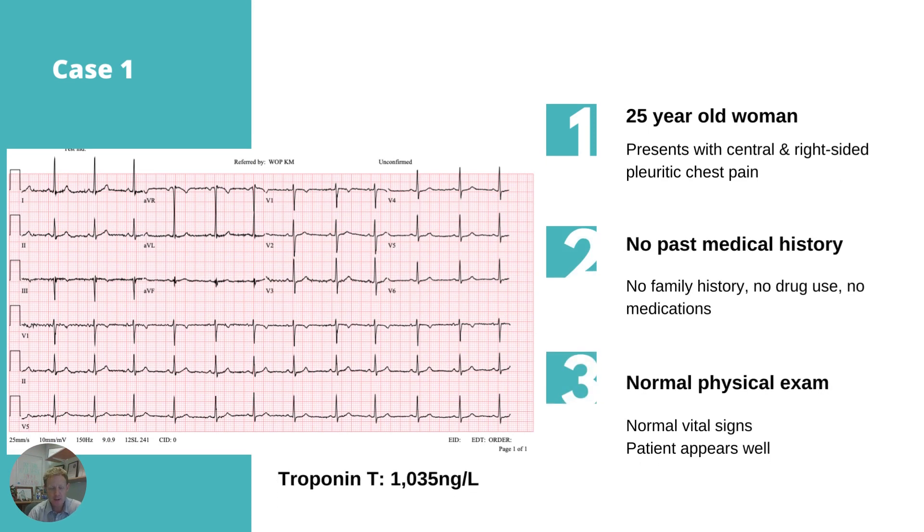The case is a 25-year-old woman who presents to the emergency department with pain in the centre and right side of her chest. It's pleuritic in nature, so it doesn't sound cardiac from the description of the pain. The patient has no past medical history, no family history of cardiac disease, reports no drug use, is not on any medication, has an entirely normal physical examination, normal vital signs, and she looks very well and is ambulatory. So your index of suspicion for cardiac problems is pretty low.